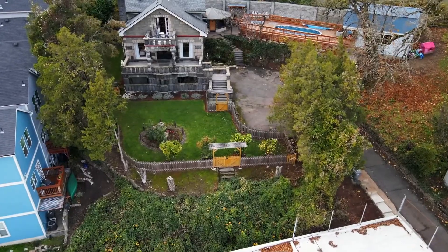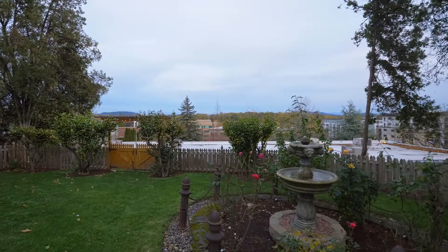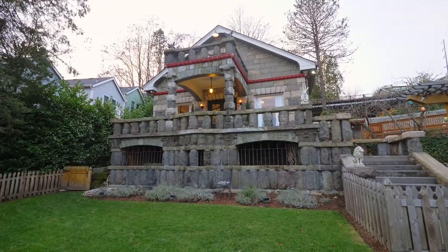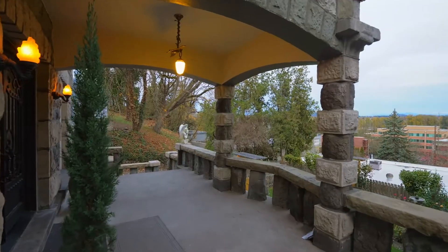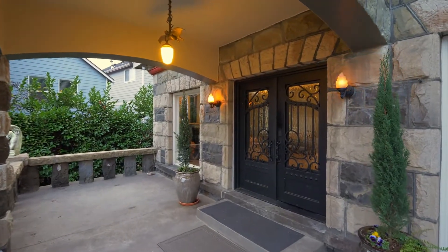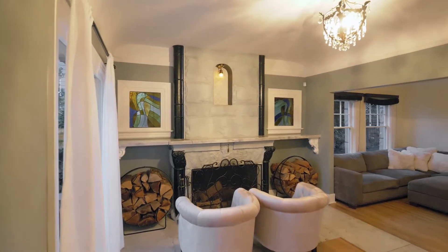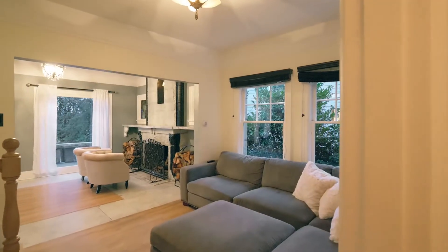The castle-like stone construction is expertly designed with unique custom features. The grand front porch invites you inside to a welcoming interior with a wood-burning fireplace and a beautiful mix of hardwoods and marble flooring.